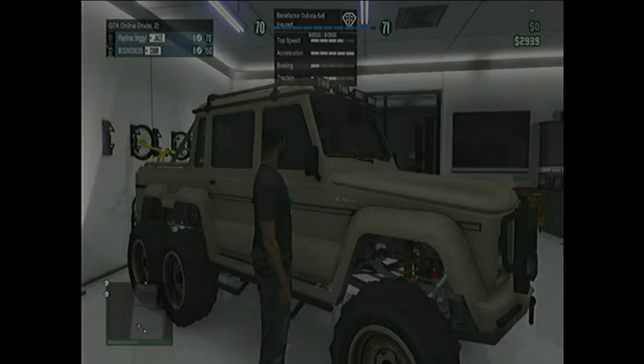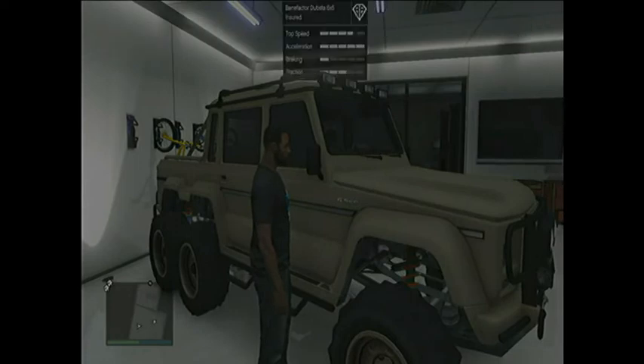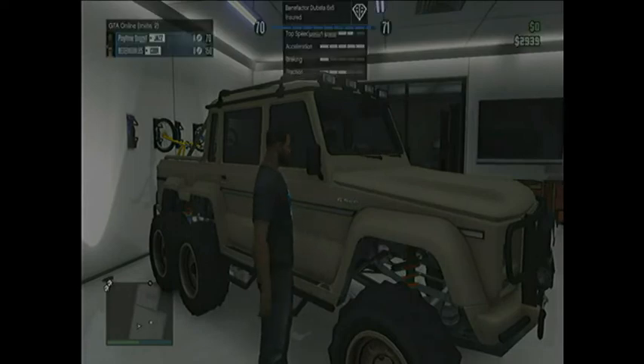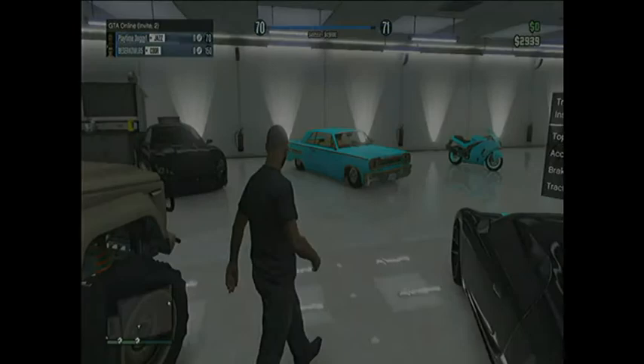And then here's his Dubsta. Top speed is a little lower than the other ones but it's still pretty fast. The acceleration's full, like almost all of his cars. The braking is pretty good for this car, and the traction is pretty good.